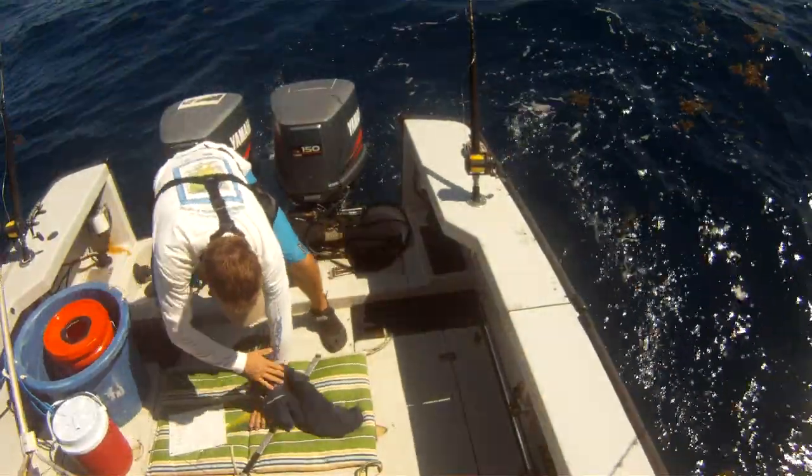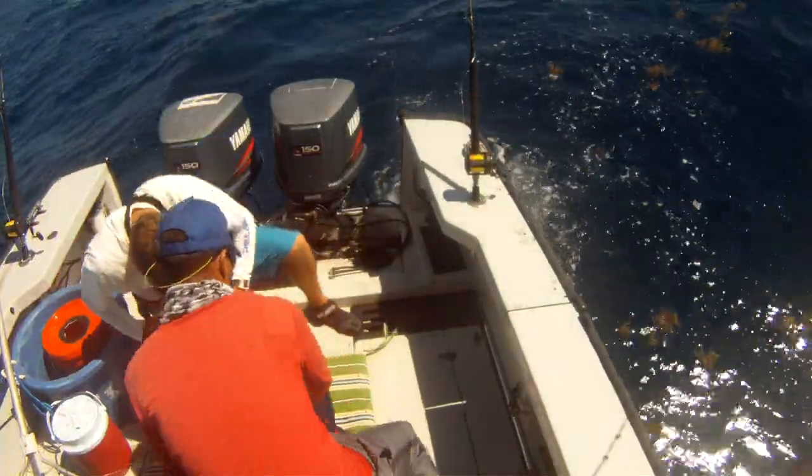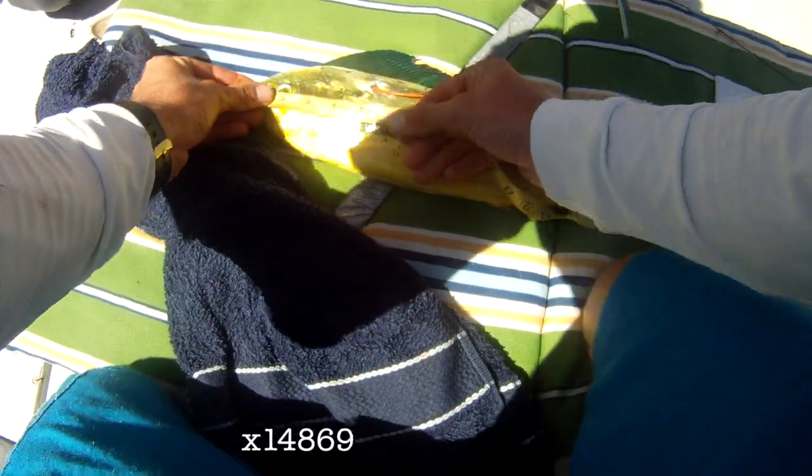Lastly, we tagged our next — a very small 18-inch cow that probably weighed a pound and a half.